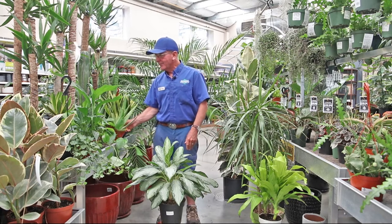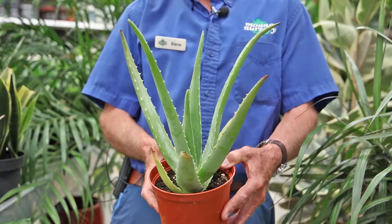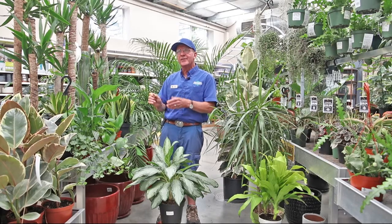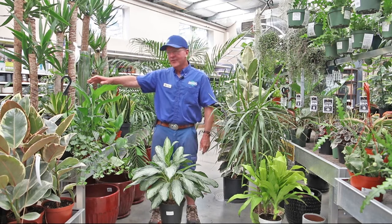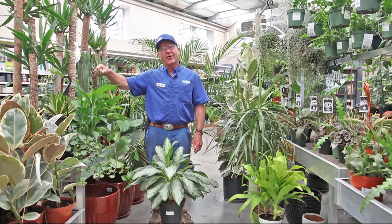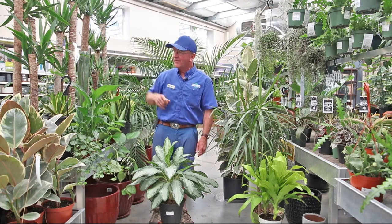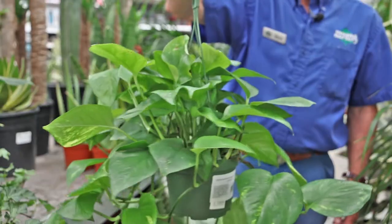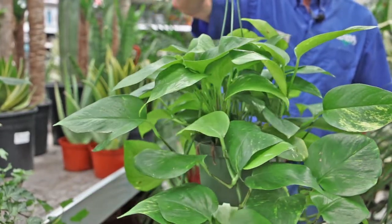Another one I'm sure most of you are familiar with is this aloe vera plant. In addition to cleaning the air, you can break it off and some people use it as a medical ointment for burns. Pothos — anyone can grow pothos. You can hang it from your ceiling or put it on a table and let it trail down below.